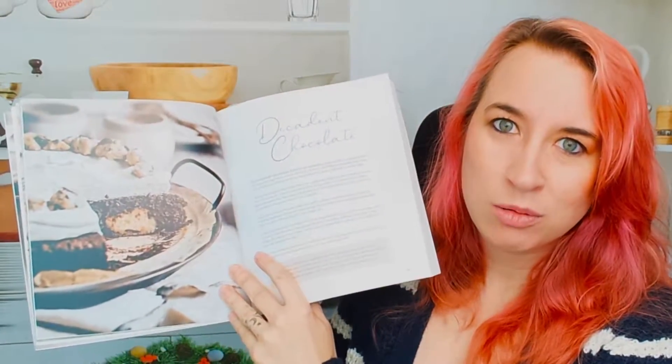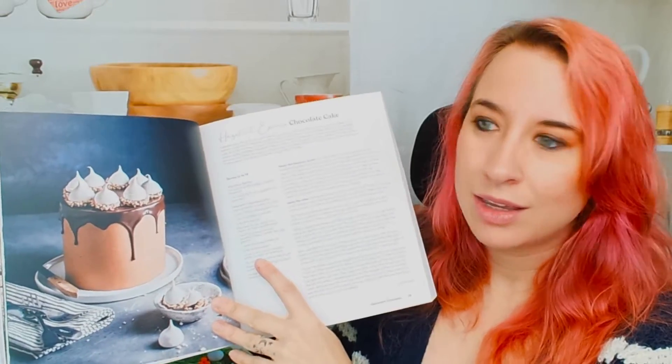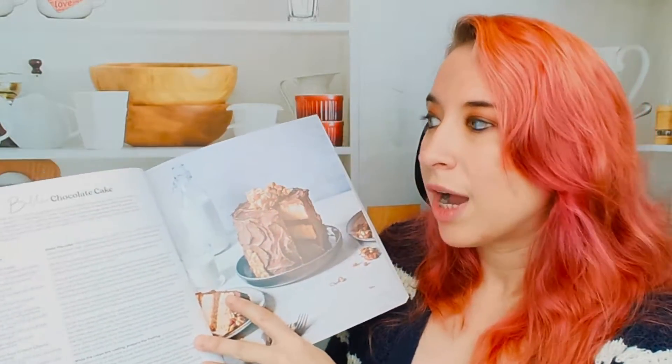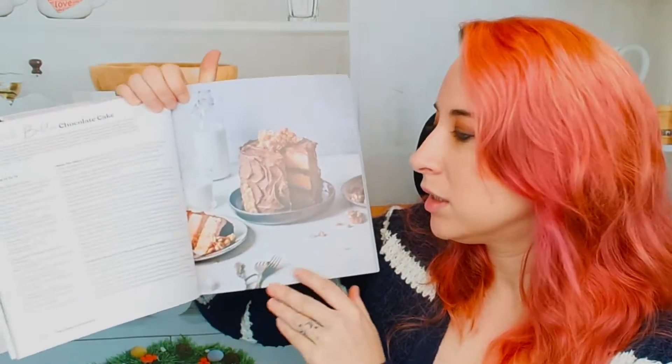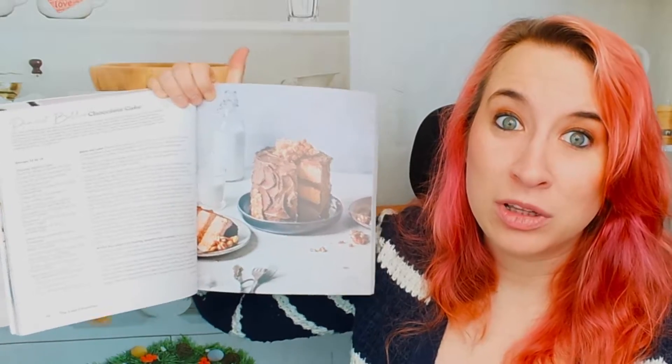Starting off strong with chocolate, we have a hazelnut espresso chocolate cake. Look at how smooth that frosting is — that's beautiful. Not every recipe has a photo, which is kind of a bummer, but that's okay. Not everyone needs one. Here's another one: peanut butter chocolate cake. I think a lot of people would love this one.